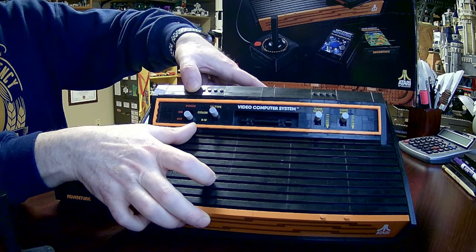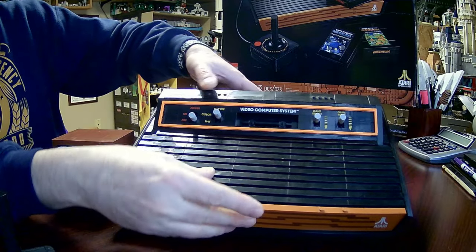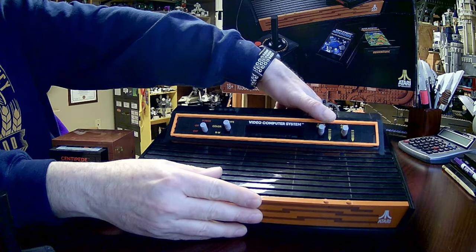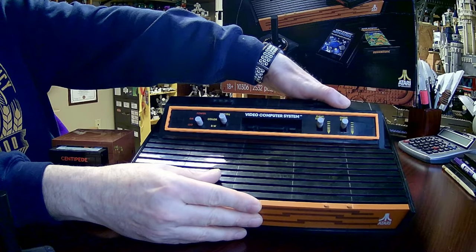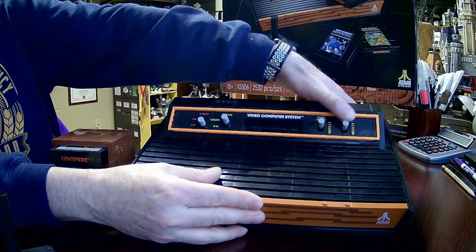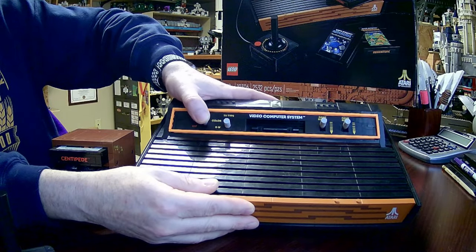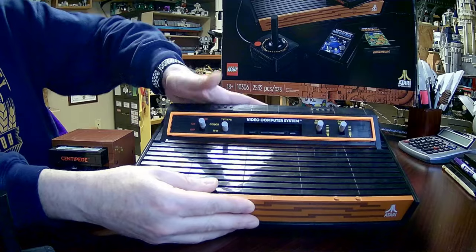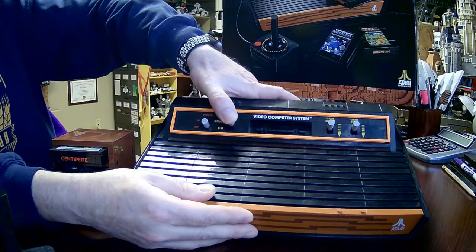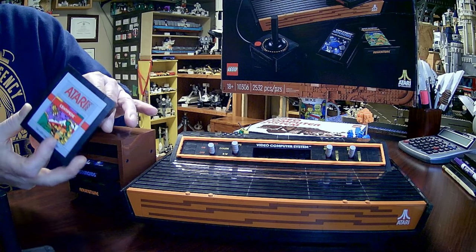You can flip the switch to black and white. There's your cartridge input. We've got game select, which has a nice little rubber piece that pushes it back up, and game reset which also comes back up. The first two lock into place up and down. So to turn the game on — I don't have a cartridge in there. I'm going to flip it back to color TV because I did have a color TV.